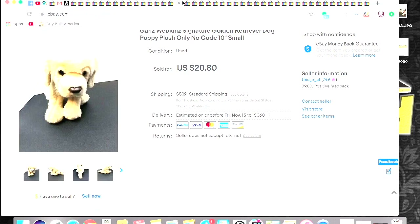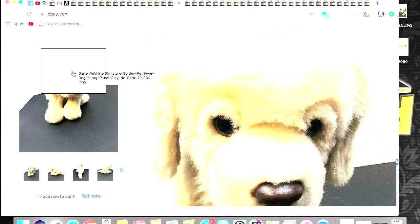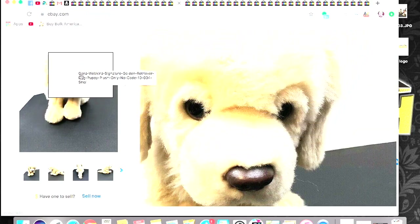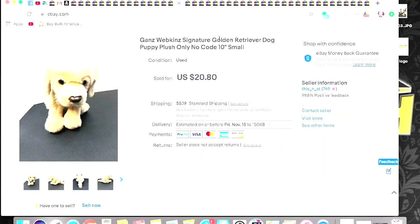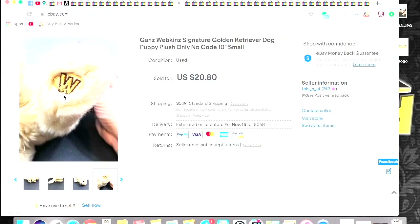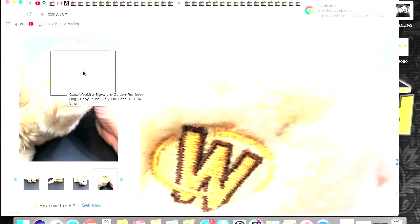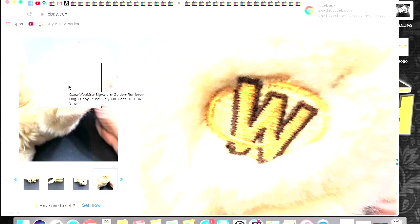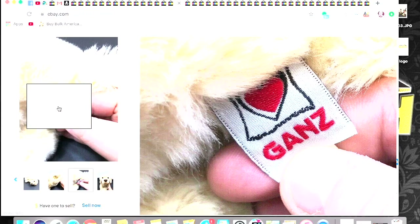Sold this one for $20.80 plus shipping. This is a Ganz Webkinz Golden Retriever — this one is very sought after. I sold it probably within 15 minutes of listing it. So if you can find this little fellow, pick him up because he's a bolo. It's a Ganz Webkinz Signature Golden Retriever. Let me show you how you can tell it's a Webkinz — you'll see this little thing here that stands for Webkinz, and there's that on every single one of them. Then there's typically a tag that'll say Ganz on it too. That's how you can tell it's a Webkinz.